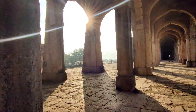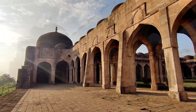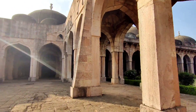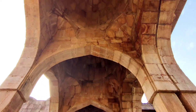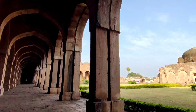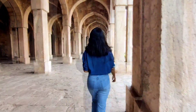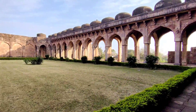Honestly, I am super proud of myself for taking this beautiful shot. Isn't it amazing? The entire area of the mosque is 83,150 square feet, which took more than 50 years to build.